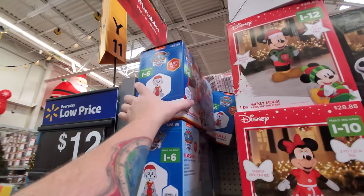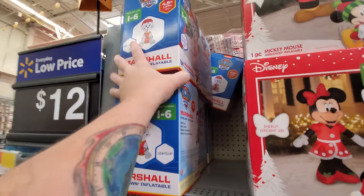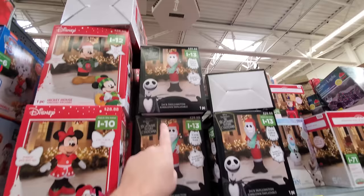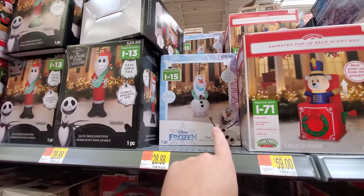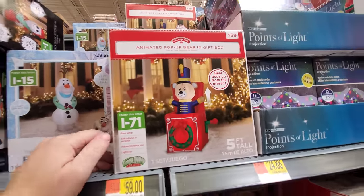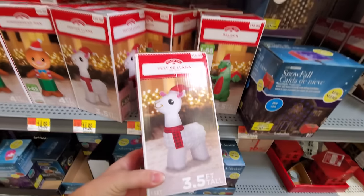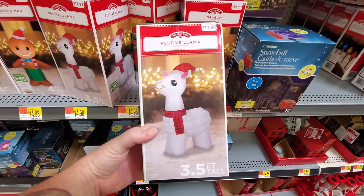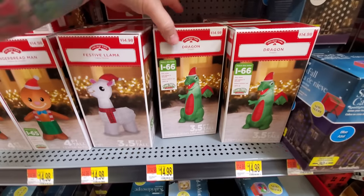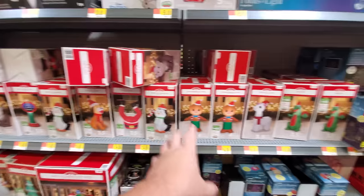Let's check these things out. We've got a Paw Patrol Marshall — I don't see any other ones besides Marshall in case anybody's looking for Chase or whoever else. Minnie, Mickey, Nightmare Before Christmas, Jack Skellington. There's our Olaf from Frozen. Animated pop-up bear in a gift box. Oh my gosh, there's a ton of them — we got a dragon! And here's our llama, our festive llama. I love it, and he's only 15 bucks.